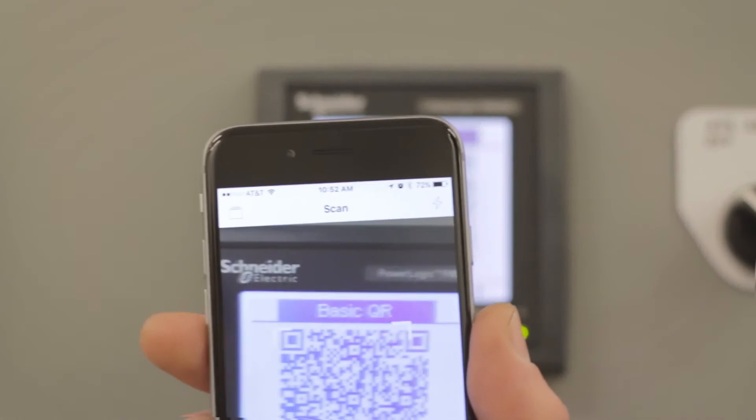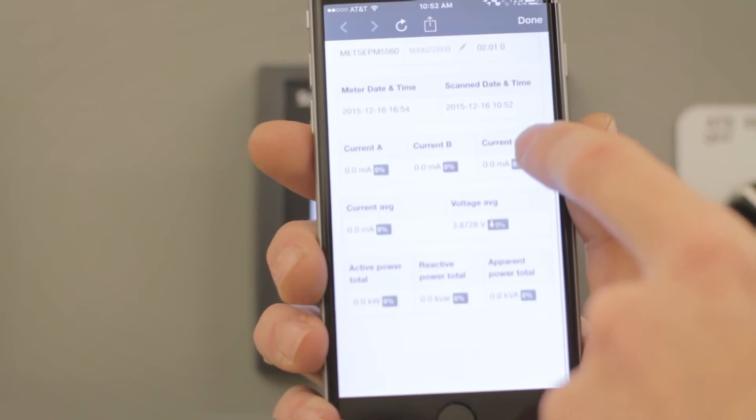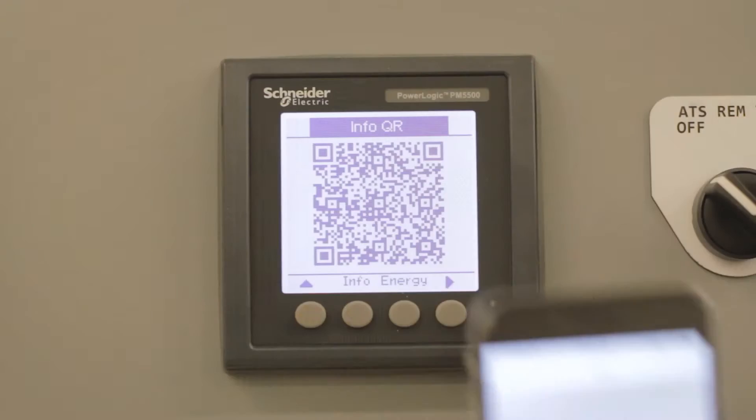With a simple scan of the basic QR code, you can quickly see a summary of several real-time data values of an actual load, bringing you peace of mind that the meter is installed properly.